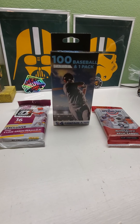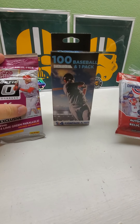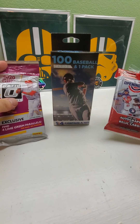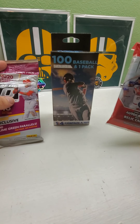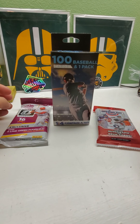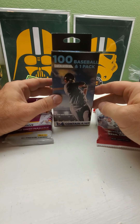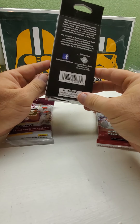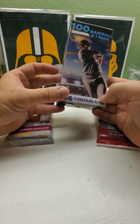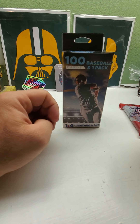Hi everybody and welcome back to Ryan Bolton's Cards. Today we have a little mixture of stuff. I got a couple fat packs — one of 2020 Optic from Walmart, then a value pack of 2020 Opening Day also from Walmart. This was the very last one, hidden away. And then I got this 100-card baseball box with a plus one pack from Walgreens — the only one they had. This one contains one-in-four chance at a hit.